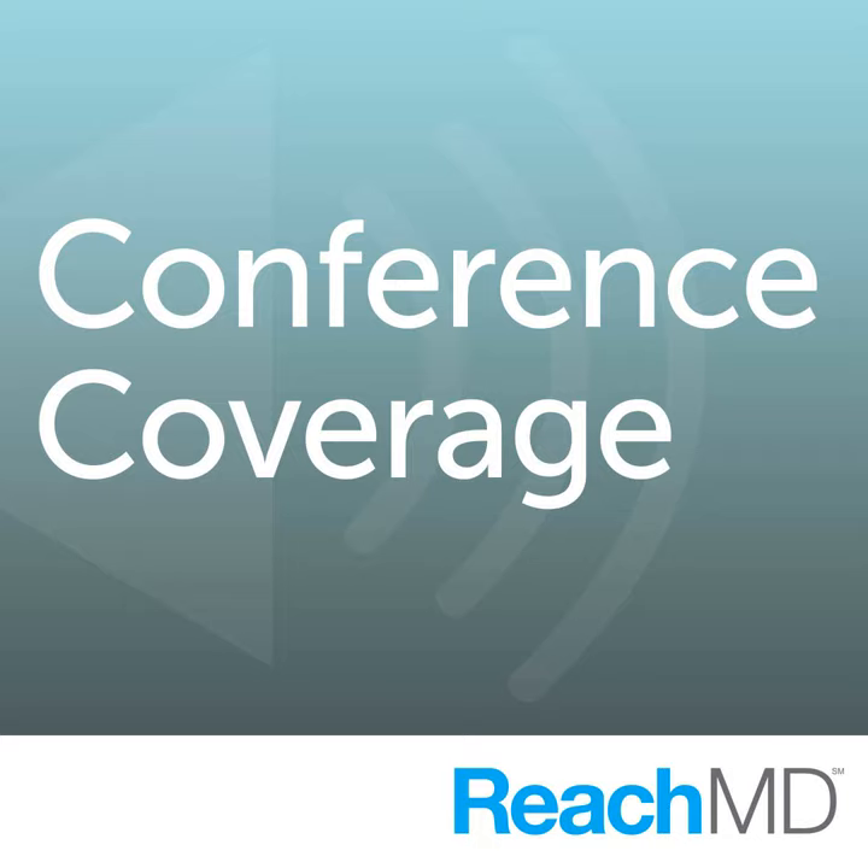You're listening to ReachMD XM160, the channel for medical professionals. Welcome to coverage of the 2009 Games for Health Conference in Boston, Massachusetts. Here is ReachMD host Dr. Matthew Bernholtz.